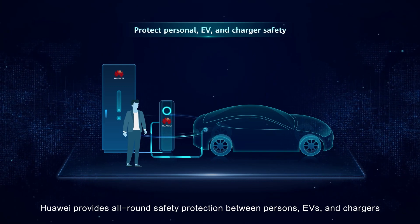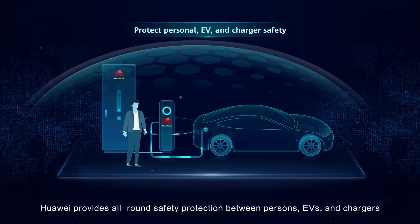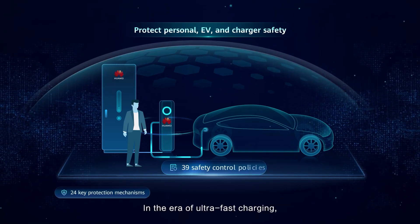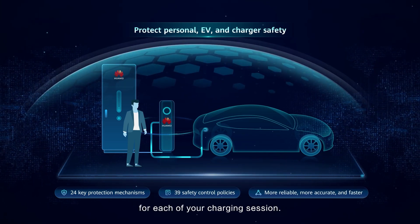Huawei provides all-round safety protection between persons, EVs, and chargers to ensure end-to-end electricity safety. In the era of ultra-fast charging, Huawei is dedicated to ensuring safety for each of your charging sessions.